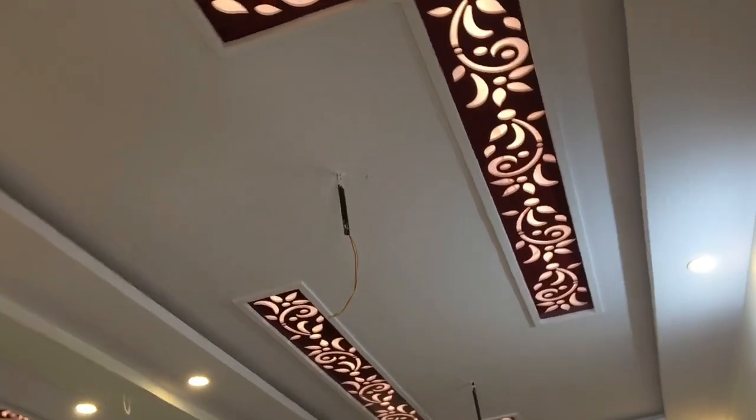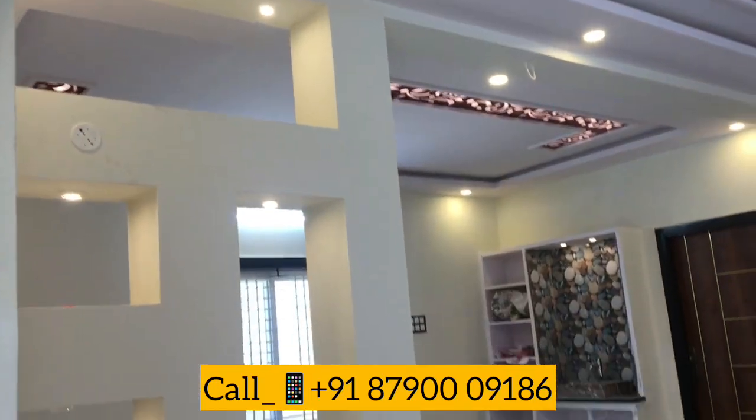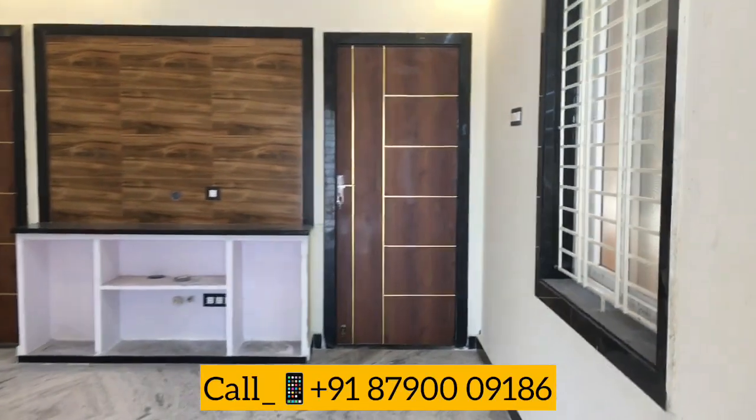There are a lot of spaces in the living room. We have to change the ceiling design. This is the design of the living room.